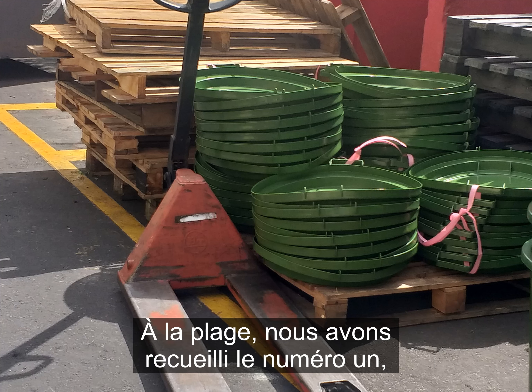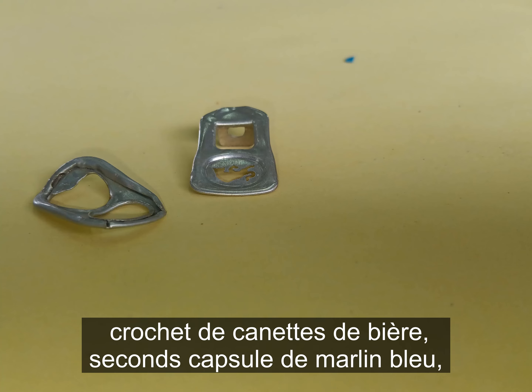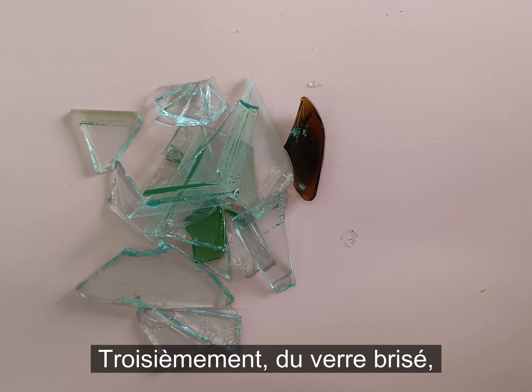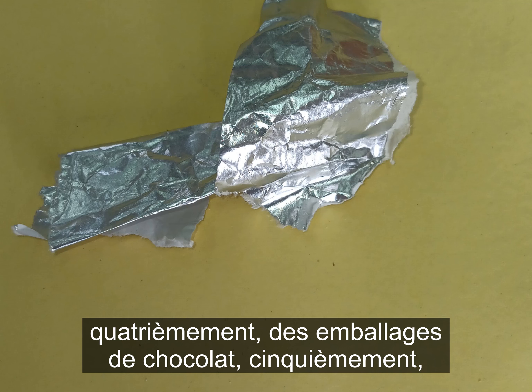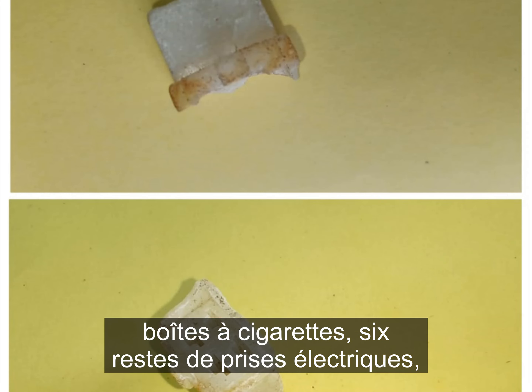At the beach, we collected: number one, tubs of beer cans; second, cups of Blue Marlin; third, broken glass; fourth, chocolate wrappings; fifth, cigarette boxes.